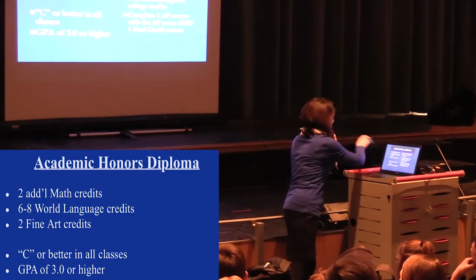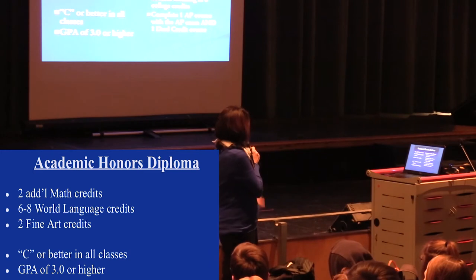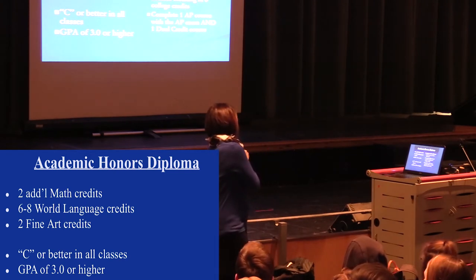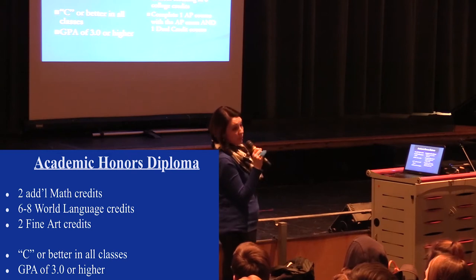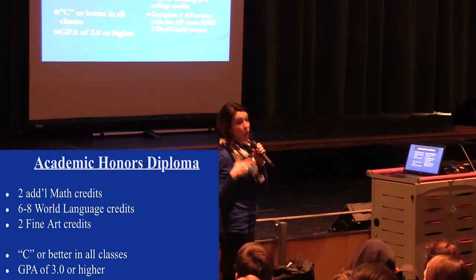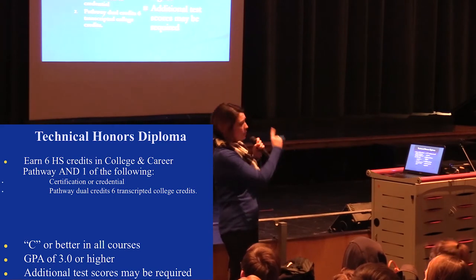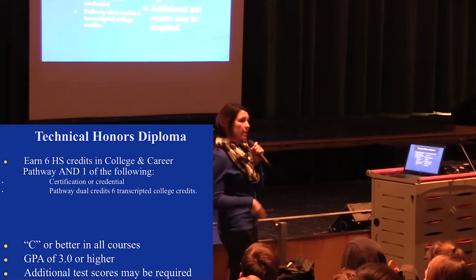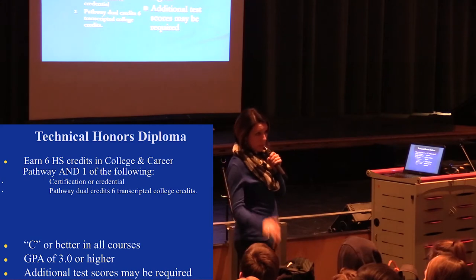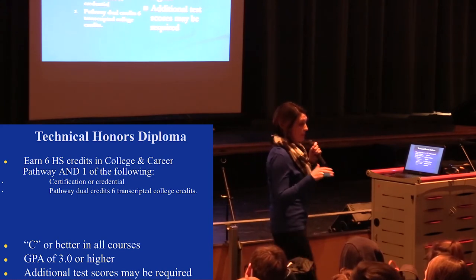Some of you may already know you want to do an academic honors diploma or a technical honors diploma, so we wanted to review the requirements quickly. For academic honors, there's some AP coursework, a total of eight math credits, a certain GPA, C or better in all classes, fine arts, and foreign language. If that's your goal and you haven't started foreign language, we definitely need to talk about doing that next year or you'll run out of time. The technical honors diploma incorporates college and career pathways — things like cosmetology and our CNA program. We do have students who get both academic and technical honors, so if that's something you want, we need to start talking about it now.